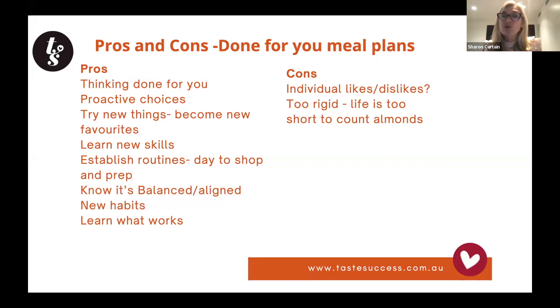Along the way you learn what works — how clever the slow cooker is, how great it is to prep ahead. You learn about yourself, your patterns and routines, and you start to build those habits over a period of time, like a four-week meal plan. What I don't like about some meal plans is that life is too short to count almonds — measuring 30 grams of this and 50 grams of that feels really stressful, especially when you're busy.